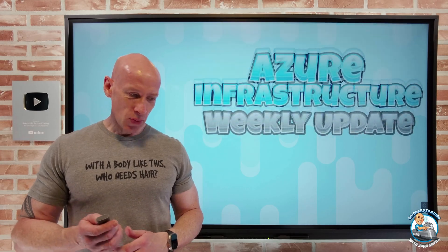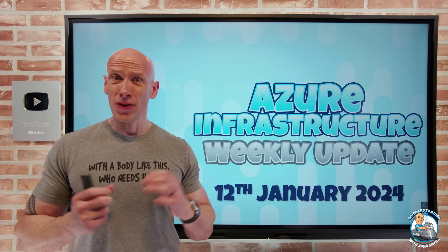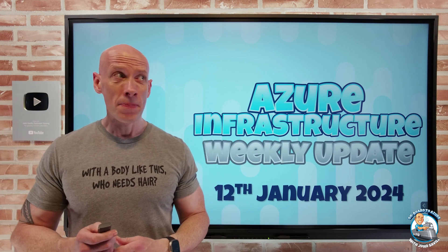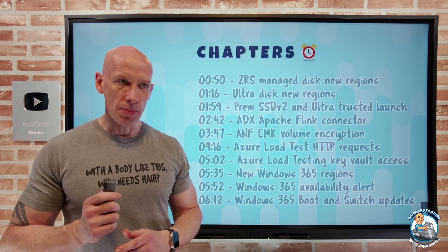Hey everyone, welcome to this week's Azure Infrastructure Update. It's the 12th of January. Hopefully for those that are in these cold places right now, you are staying warm. As always, I have the chapters so you can jump to any particular update you care about the most.